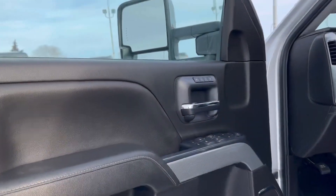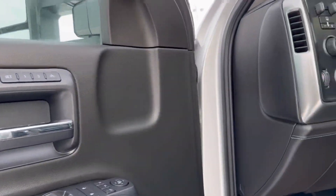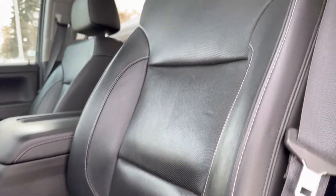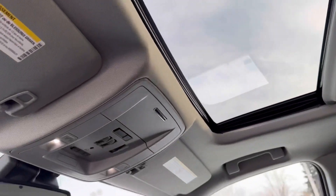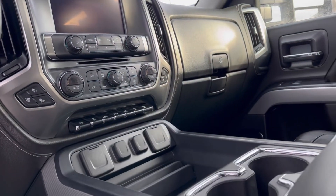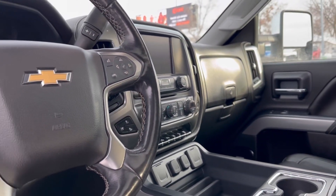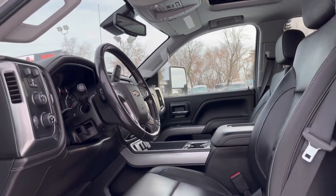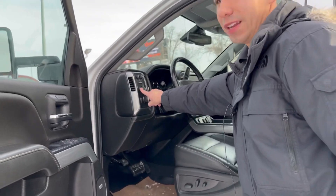So inside it is an LTZ, so we got Bose sound system, power options all around, heated seats with a cooled option as well, wireless charging pad on the center console, sunroof, OnStar On Demand. We have an advanced braking package as well, lane keep assist, dual climate control, navigation, and much much more — as well as trailer brake control and 4x4 options right there.